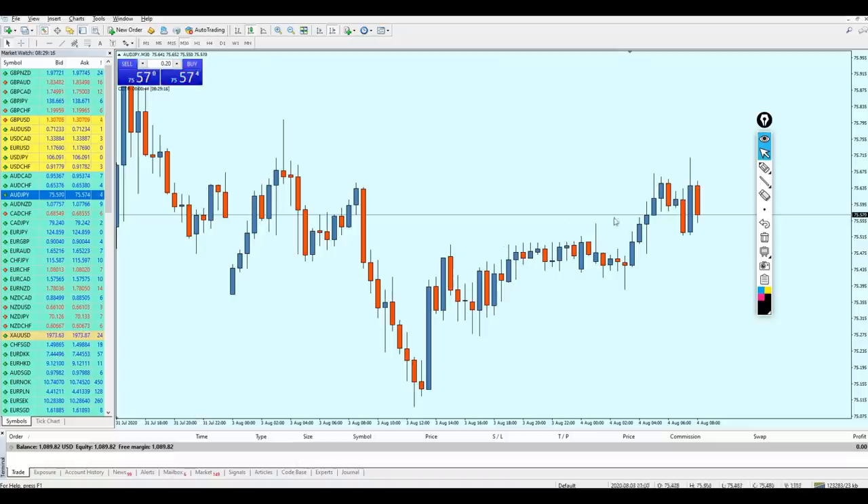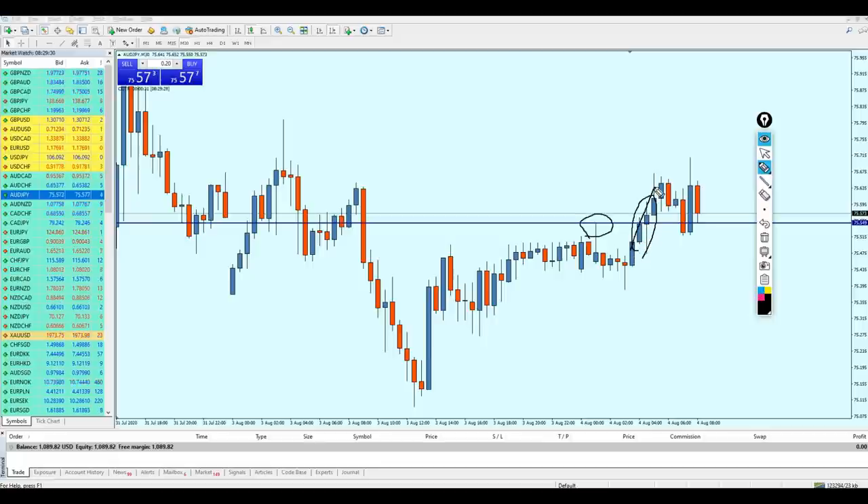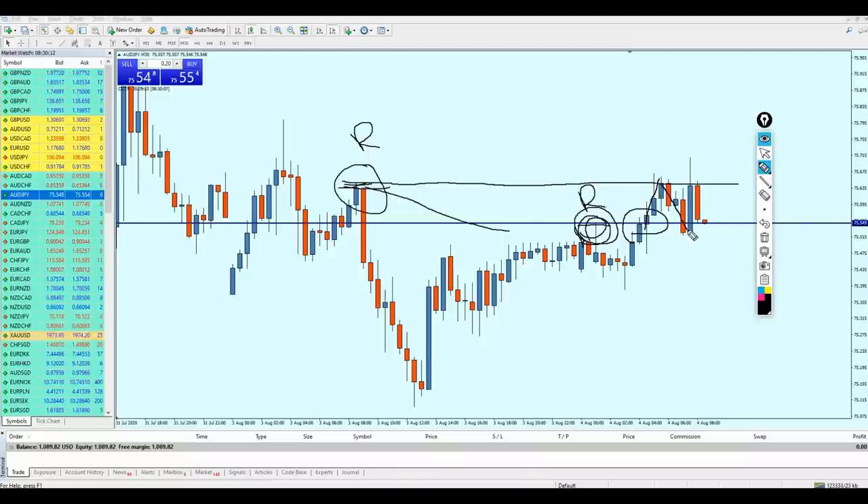Let me show you this live. Here we can see the strong resistance level that has been broken out from. Exactly as I told you, it continued the rise until it hit the resistance level right here — this is exactly the example I explained in the diagram. We have the resistance level, and right before it, the resistance that was actually higher than the current one. The breakout happened from this resistance, the market kept rising, hit the previous resistance, then the retest happened, and the market continued to rise before reversing at the next resistance.